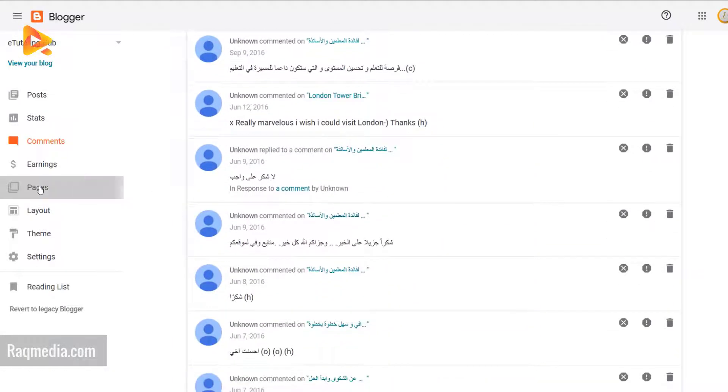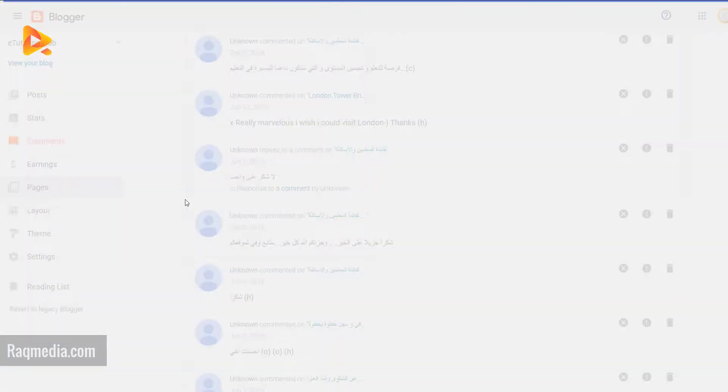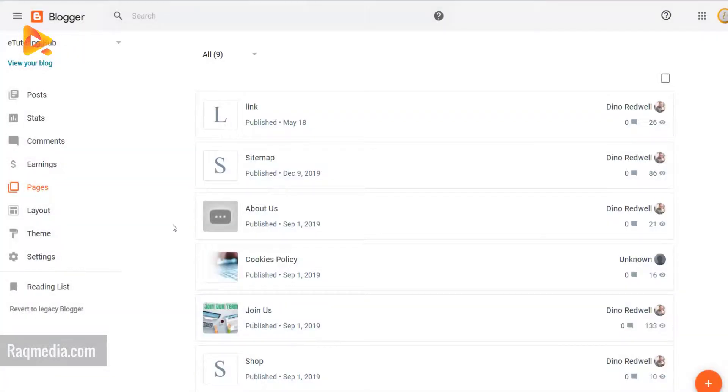Pages have almost the same look as posts.